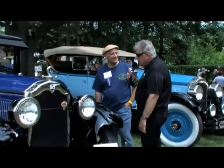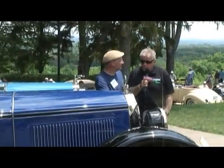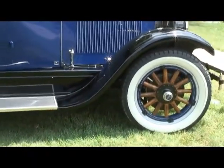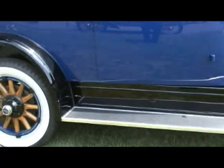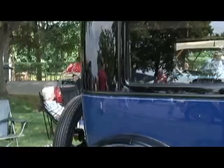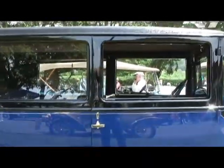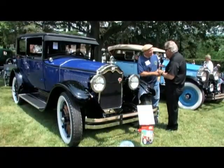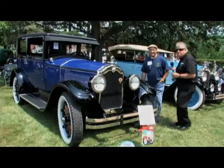We want to thank you, Jesse. You've been great talking about this car, and I'm sure you're going to have some fun here today. Yes, always do. It's a great show — they do a wonderful job here. Mark does excellent work. He's an excellent guy. We love coming here. I'm like a kid in a candy store. Thank you, Jesse.